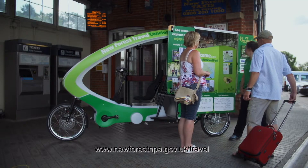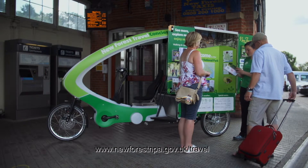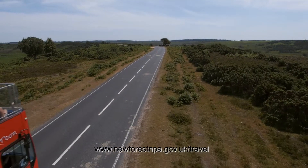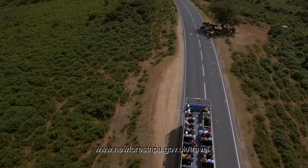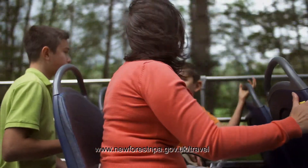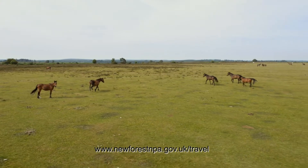There are so many different things you can do here. You can use the New Forest Tour, which is a bus service where you can hop on and hop off with your ticket. It's a great way to see the national park without your car. It's open top so you've got grandstand views of the heathland, the woodland, down to the beach, and it's hop on hop off all day so you can get off, have a picnic and visit all the local attractions.